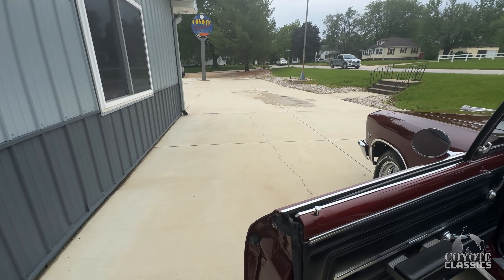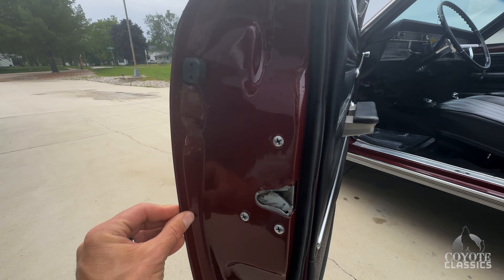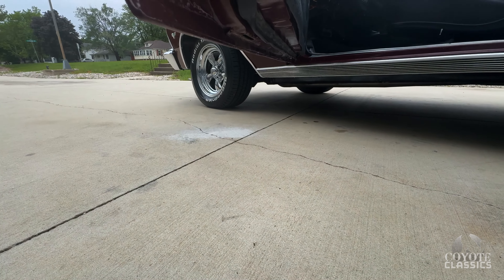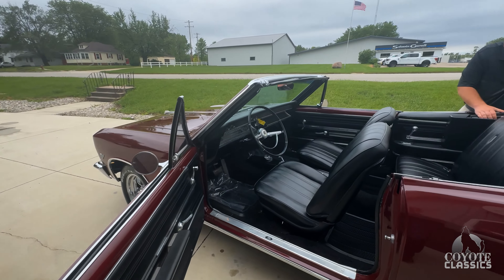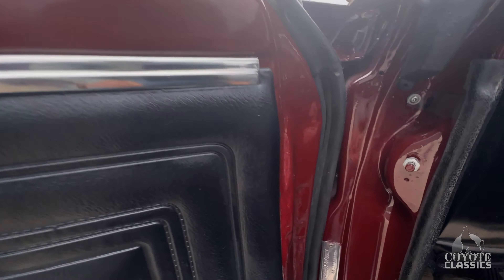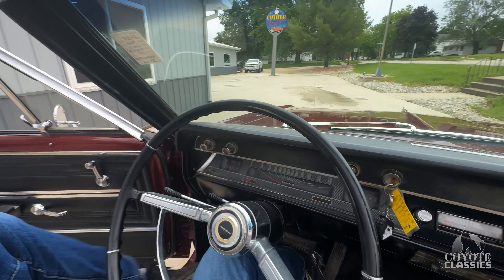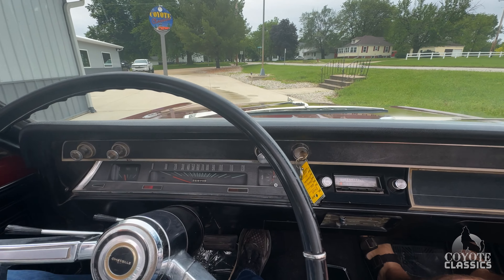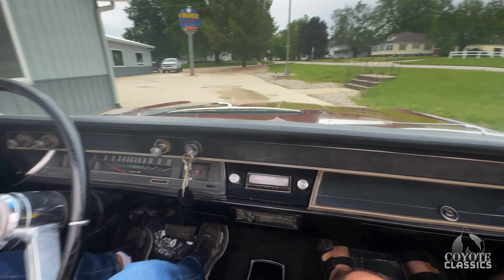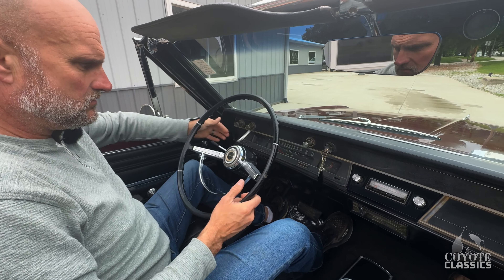Carpet and those bezels are really the only things in the interior that need restored. Door jambs are absolutely perfect — paint is awesome, corners of the doors are rust free, which doesn't surprise me after we looked at those floor pans. Same thing in the door jambs on this side. Tastefully done. It starts good, the gas gauge works, horn works, and does have a tilt wheel, which is nice.